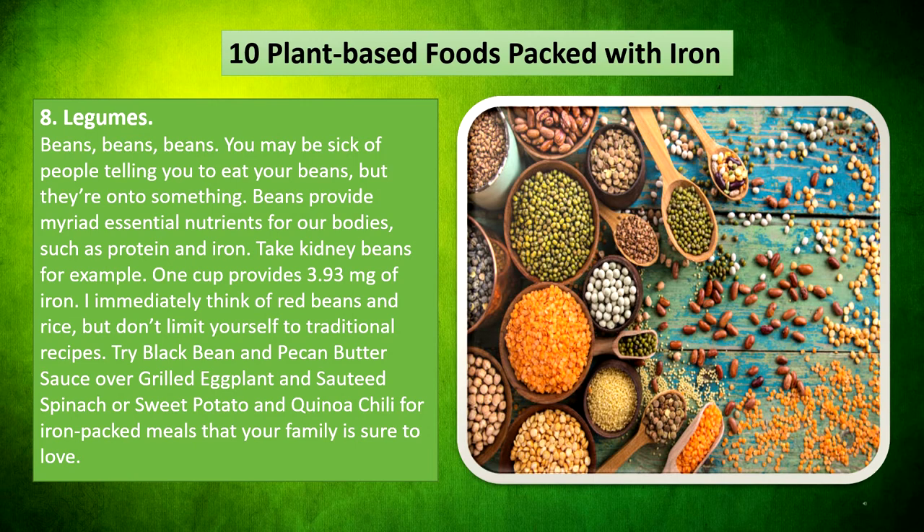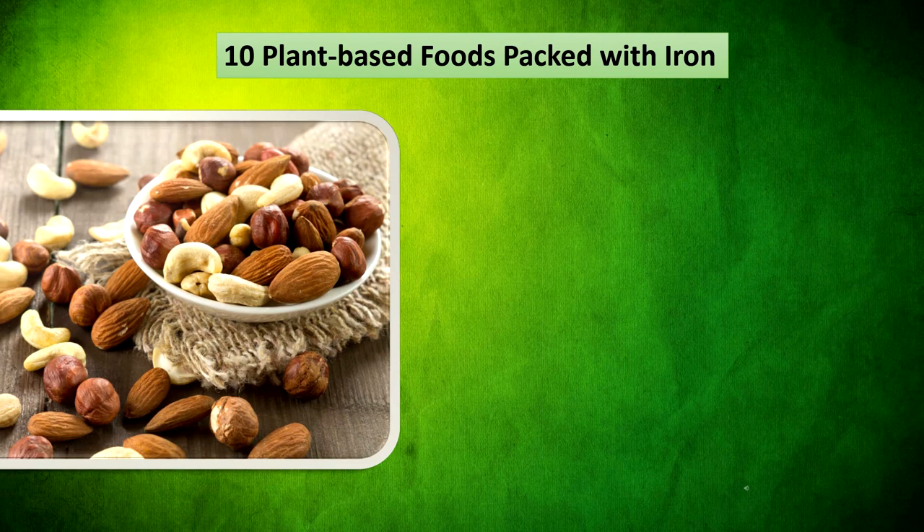Legumes — beans, beans, beans. You may be sick of people telling you to eat your beans, but they are on to something. Beans provide many essential nutrients for our bodies, such as protein and iron. Take kidney beans, for example: one cup provides 3.93mg of iron. Try red beans and rice, but don't limit yourself to traditional recipes. Try black bean and butternut squash sauce, oven-grilled eggplant with sautéed spinach, or sweet potato and quinoa chili for iron-packed meals that your family is sure to love.